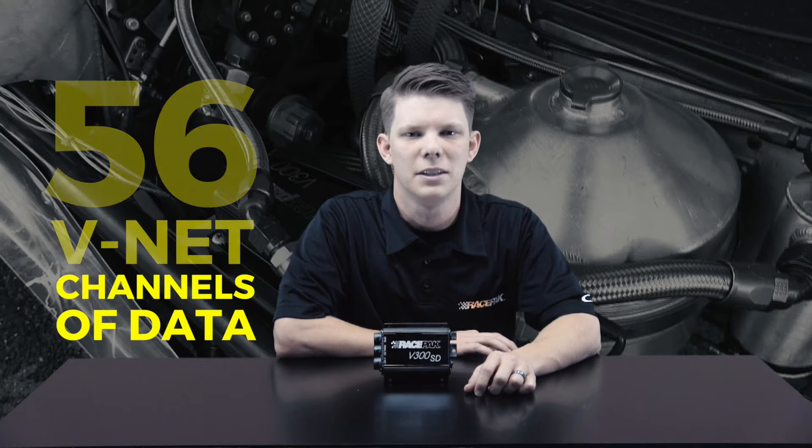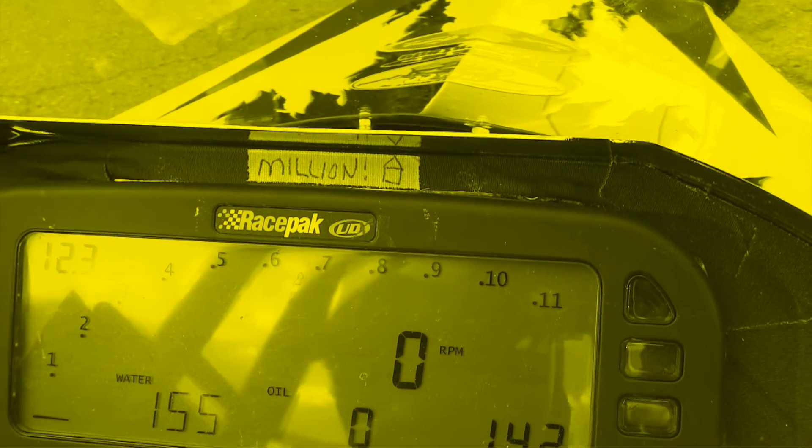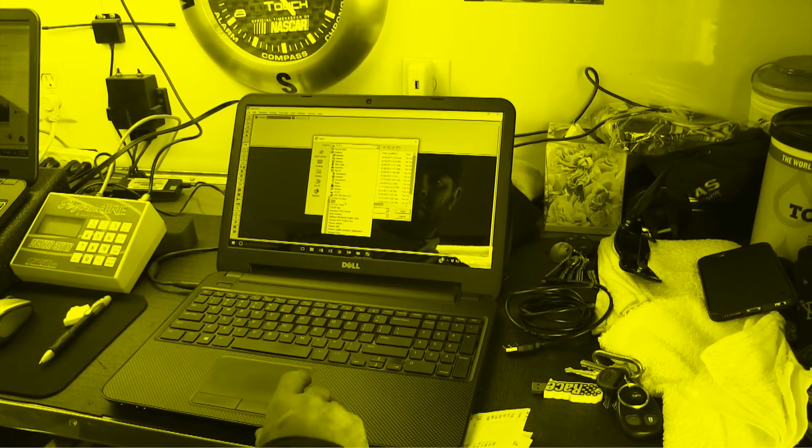The V300SD can also be expanded to monitor up to 56 VNet channels of data to meet the needs of most racers. Any of these monitored functions can also be displayed in real time on RacePak's IQ3 or UDX line of dashes, available as an added option.